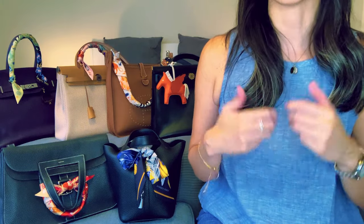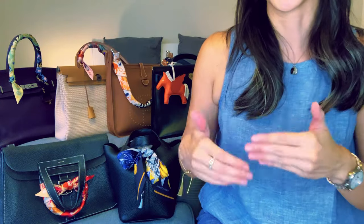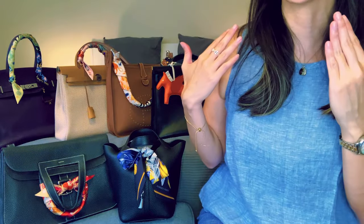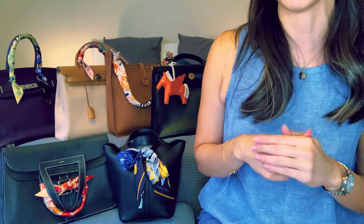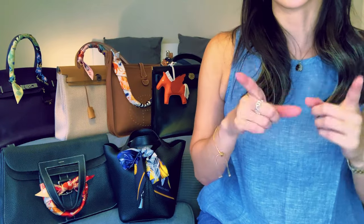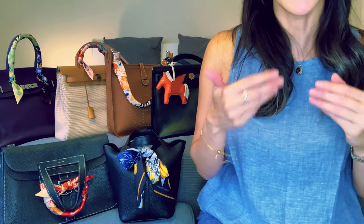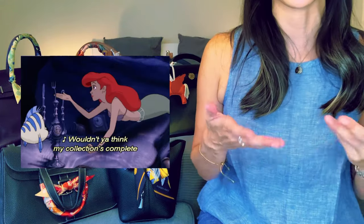There are Hermès bags that I know I love, and there are Hermès bags that I know I don't love. But when it comes to the Constance, I just can't sort out my own feelings 99% of the time. I don't have one in my collection, but I do have all the Hermès bags I own out here behind me. I do have collector tendencies, so if I were on a quest to collect quota bags, I'd need the full set for the collection to be complete.